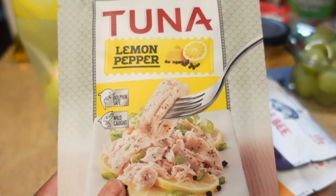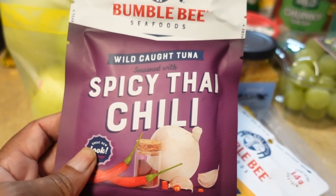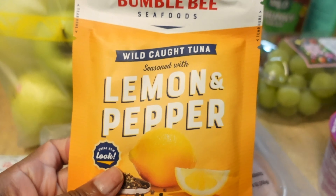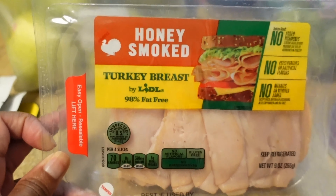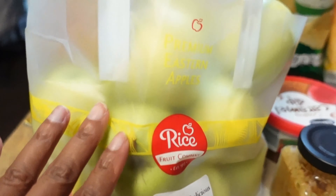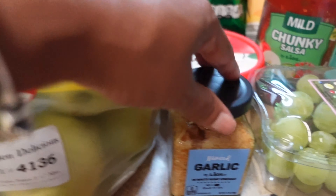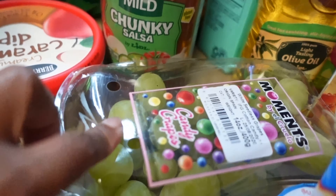I'm gonna start over on this side. I did get some tuna — I got the lemon pepper and the spicy tuna, and then another lemon pepper. I also got some honey smoked turkey breast to make sandwiches, a bag of apples, and some more garlic.